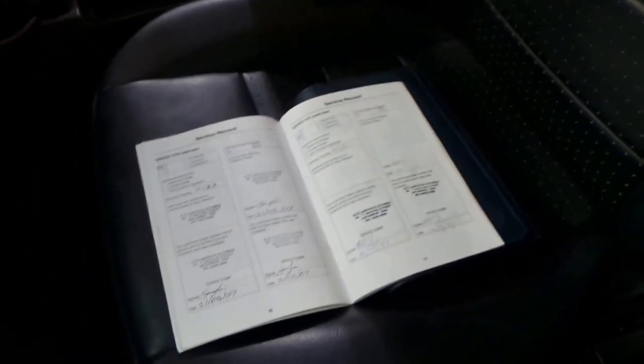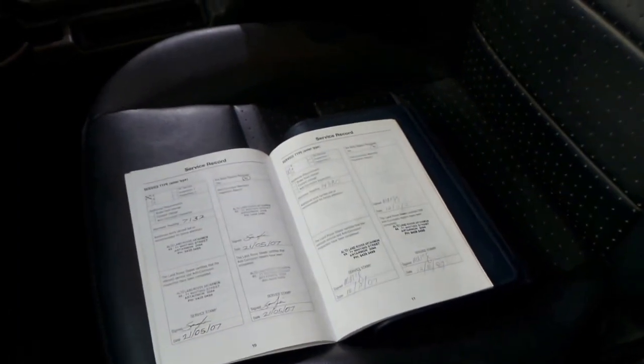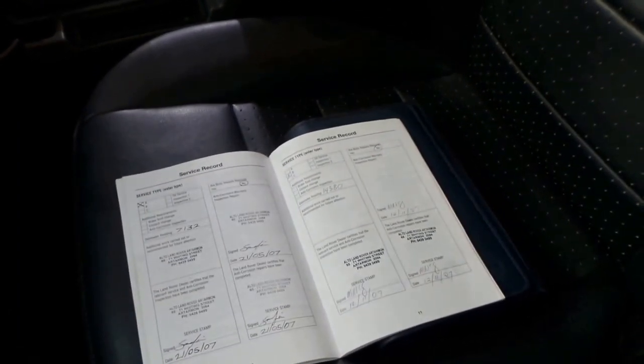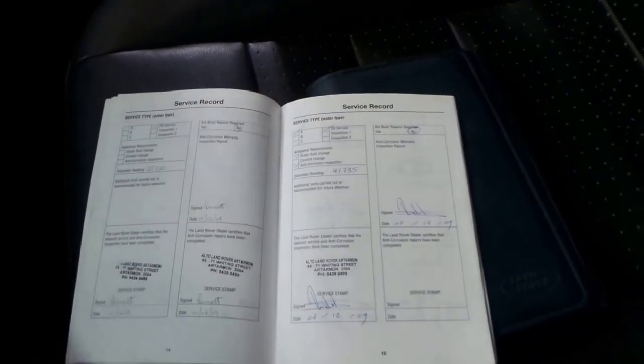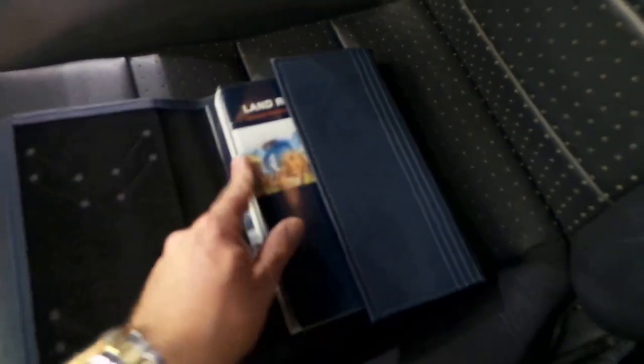The best thing about that is often you'll find a car which has got a great service history, but someone hasn't looked after it for the past 30,000 or 40,000 Ks, and then you find the rest of the logbook is less than desirable. The best thing about this car is that every single service ever done has been done on time, every time. I think it's a credit to the previous owner that they've looked after the car so well.